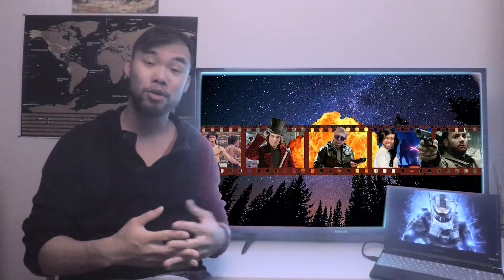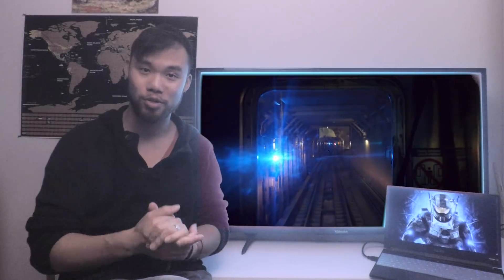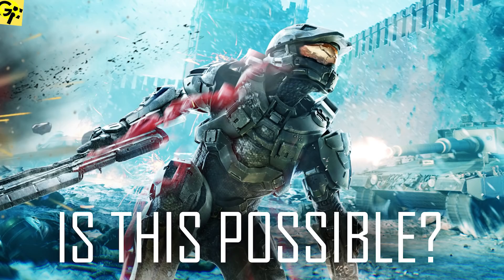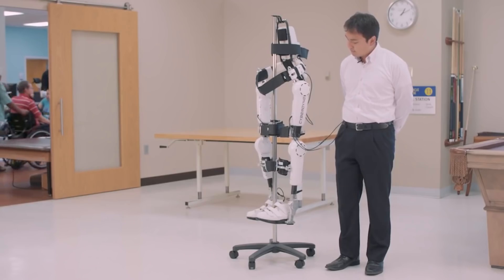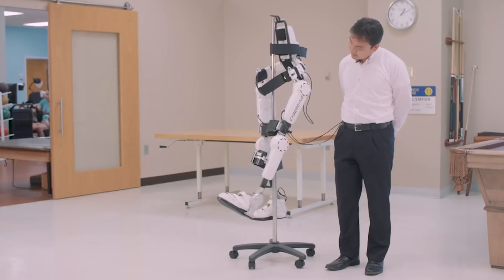The reason being, the train I usually take had some signal issues going underneath the Hudson River. We all know what that really means — it's the dolphins. They've managed to breach the tunnel once again, causing millions of dollars of damage. Anyway, in my last video we took a look at the various systems in the Halo Mueller Armor System and discussed how feasible some of these technologies were and how close we are on Earth to replicating this kind of technology.